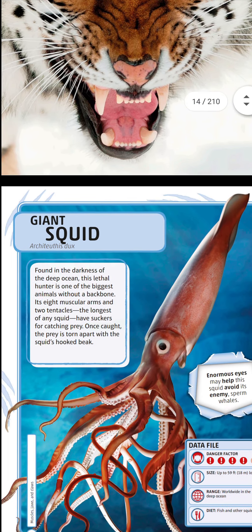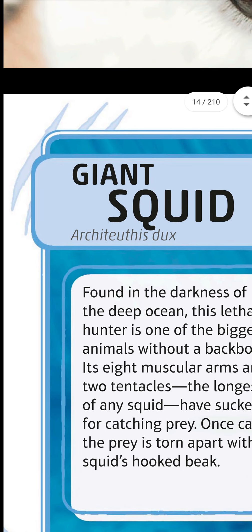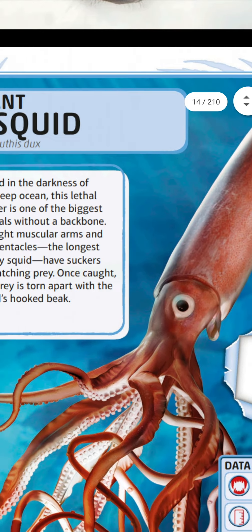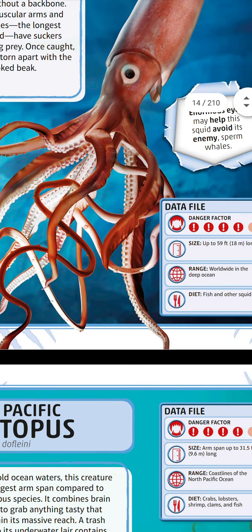This is a giant squid — this is its eye. Found in the darkness of the deep ocean, this lethal hunter is one of the biggest animals without a backbone. Its eight muscular arms and two tentacles — the longest of any squid — have suckers for catching prey. Once caught, the prey is torn apart with the squid's hooked beak. You can see these are the tentacles.